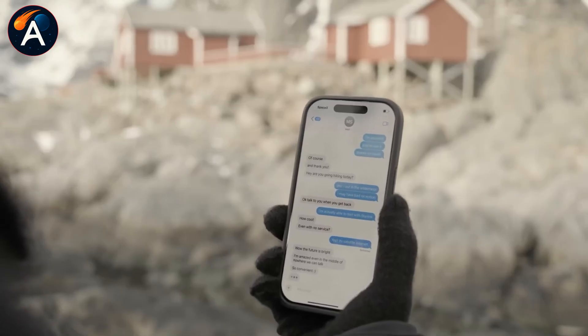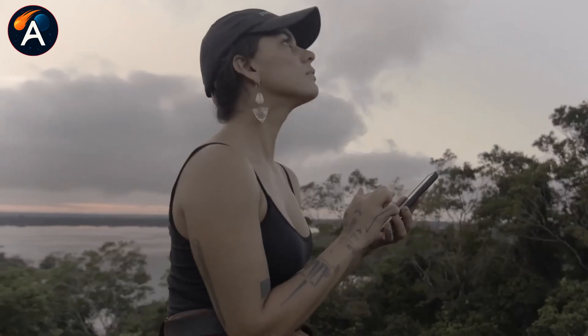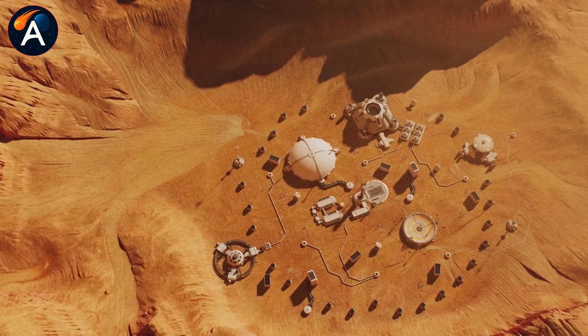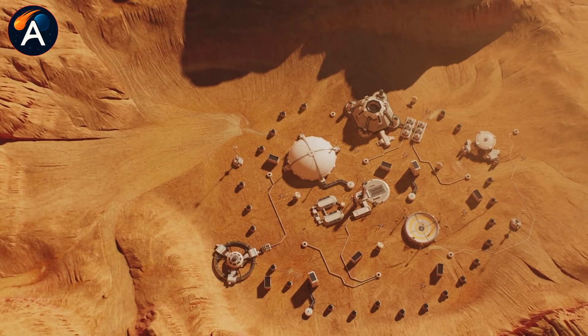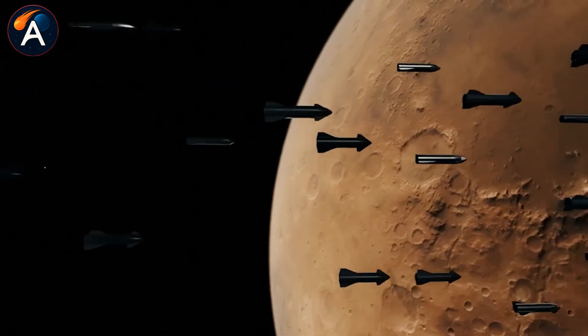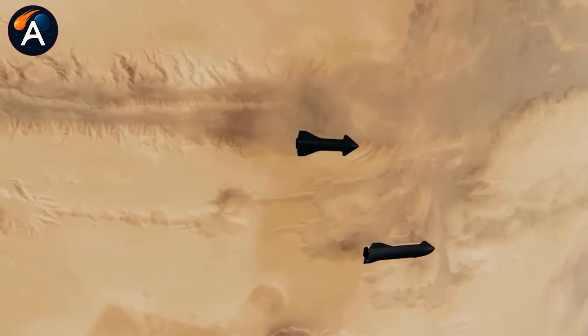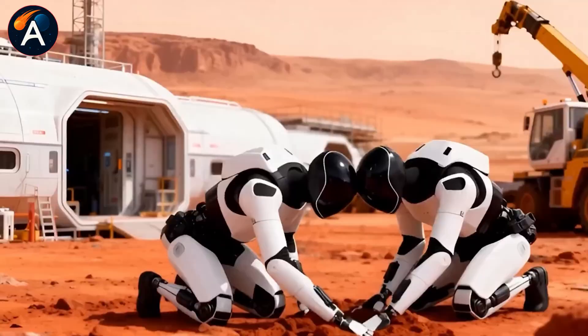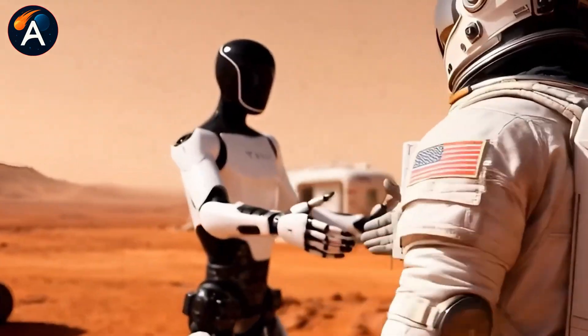The real question is what happens when it does. When Ship 44 or its successor touches down on the lunar surface ahead of Artemis, it won't just be a technical achievement. It will mark the moment when private industry definitively took the lead in space exploration, proving that the old ways of doing things are no longer the only ways.